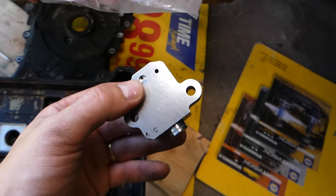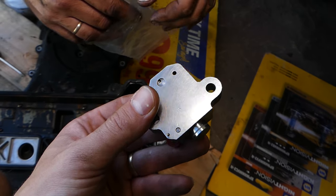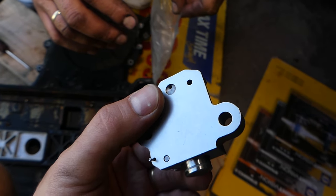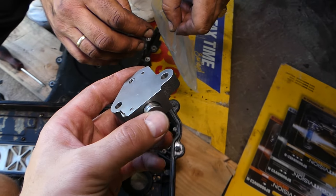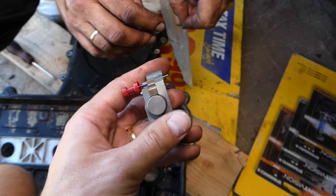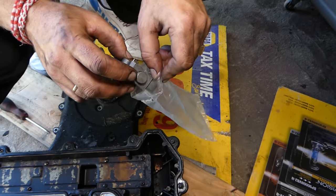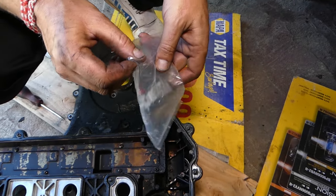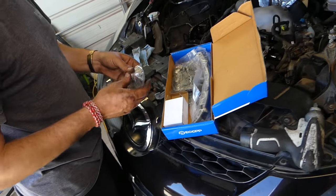This is a timing chain tensioner. They have a very small hole where the oil passage is, and if that hole gets plugged up — sometimes from oil deposits — it can cause the tensioner to starve, not get enough oil or pressure. As a result, it will loosen the timing chain. Sometimes they even leak and lose pressure, causing the chain to start rattling.